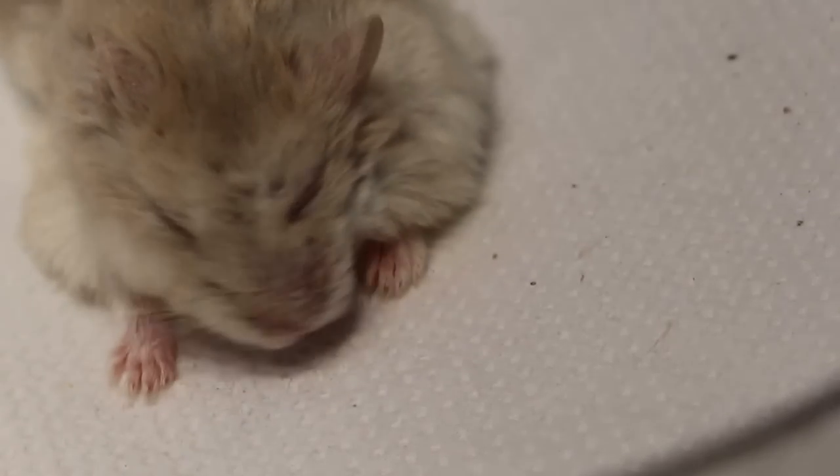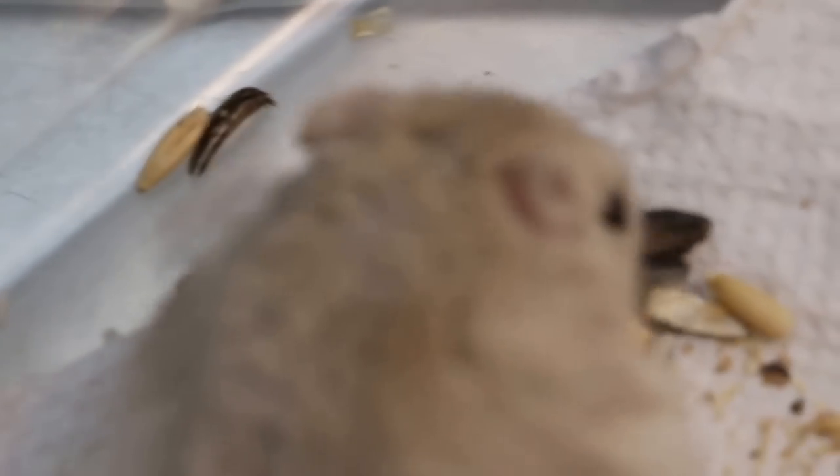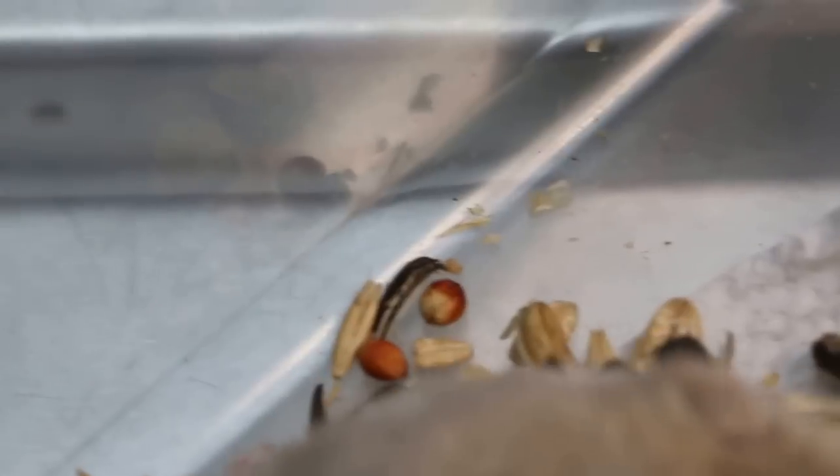He can go home tomorrow. You can see he has some stews here — he has eaten. He has a rather good appetite, eating the sunflower seeds, and has passed urine.